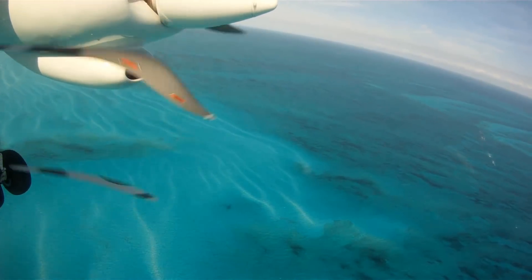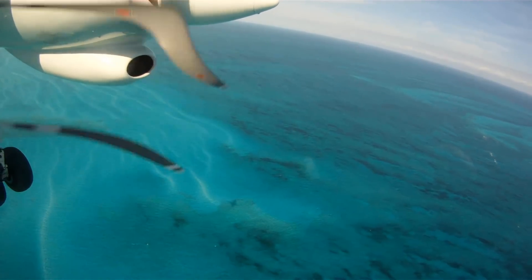Walkers Cay traffic, you got an Islander, 10 miles southwest, inbound runway 9, Walkers Cay.